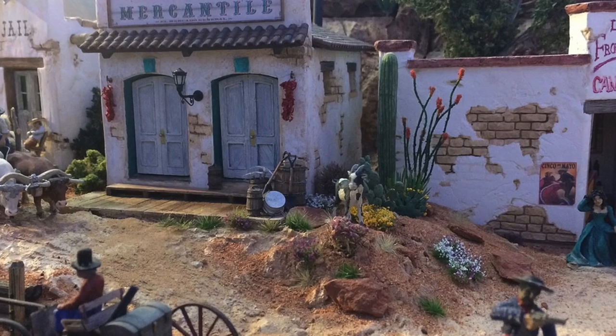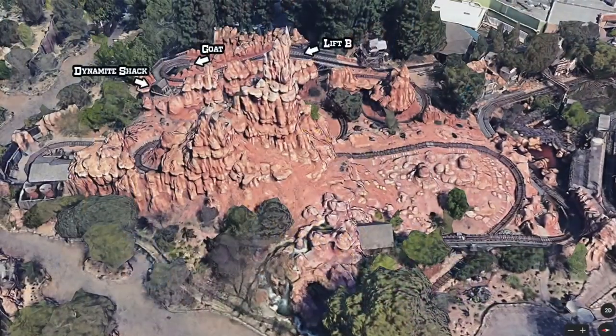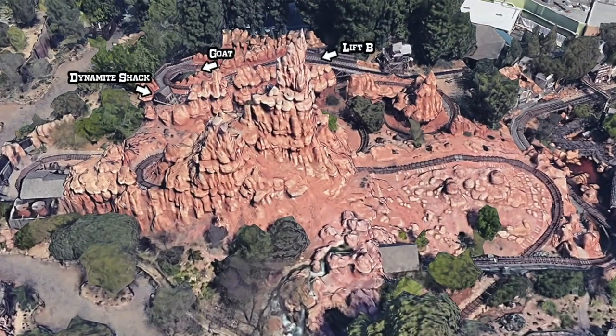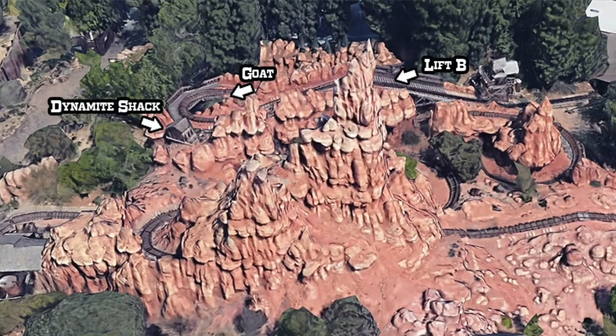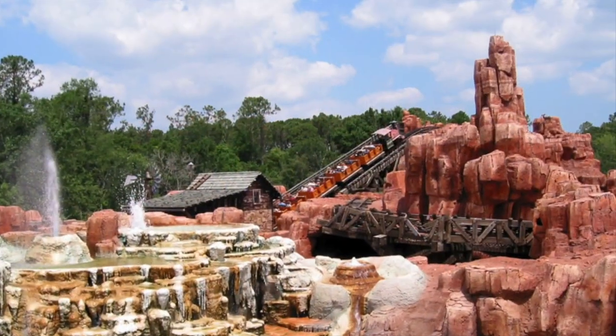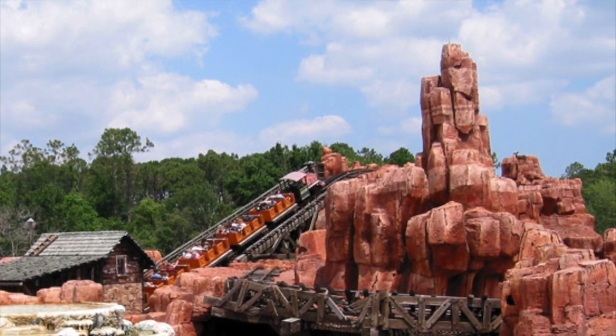He's got a buddy down in Caleo Plaza and it's safe to assume they both wandered out of the same path. On Big Thunder, the dynamite shack and goat are on opposite sides of the track, just past the crest of Lift Hill B. Though the track layout is a mirror image in Orlando, the relative positions stay the same.